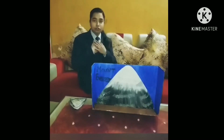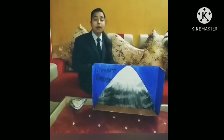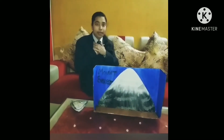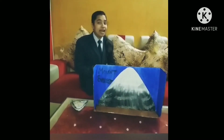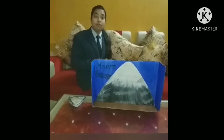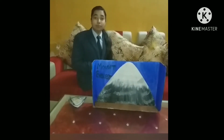Hi everyone, I am Khushi. Today we are going to talk about natural wonders. What are natural wonders? In my opinion, natural wonders are natural beauty — they are mesmerizing and give relief. Today I am going to tell you about one of the natural wonders: Mount Everest.